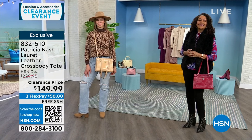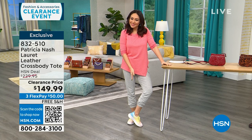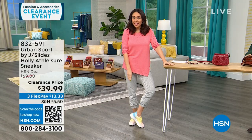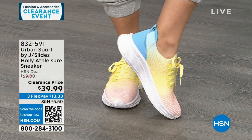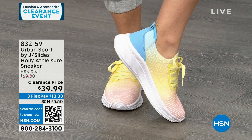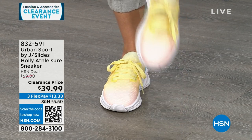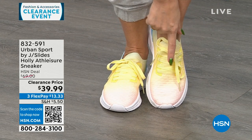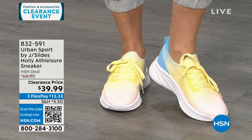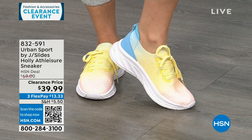Asking my producer: is the size 6½ medium in my shoe still available? These were very popular last hour. These are Urban Sport by J Slides — the tie-dye multis. Do you see how it starts with pink and ombres into a yellow and then a blue? These are functional laces but once set, they're slip-in sneakers. Super lightweight, double memory foam inside. These are $69 sneakers on clearance for $39.99.